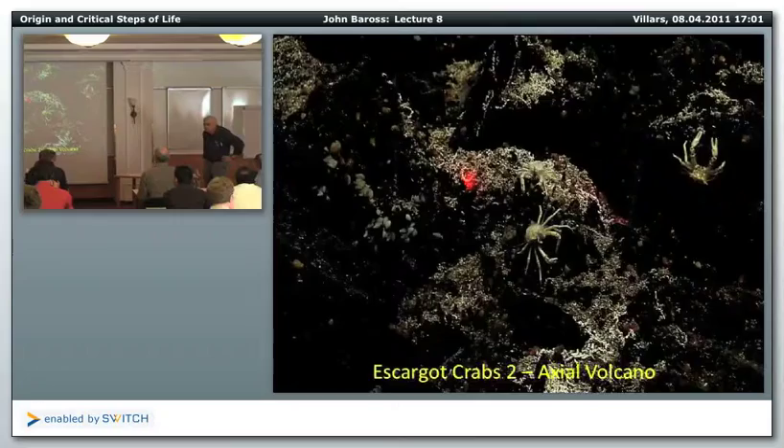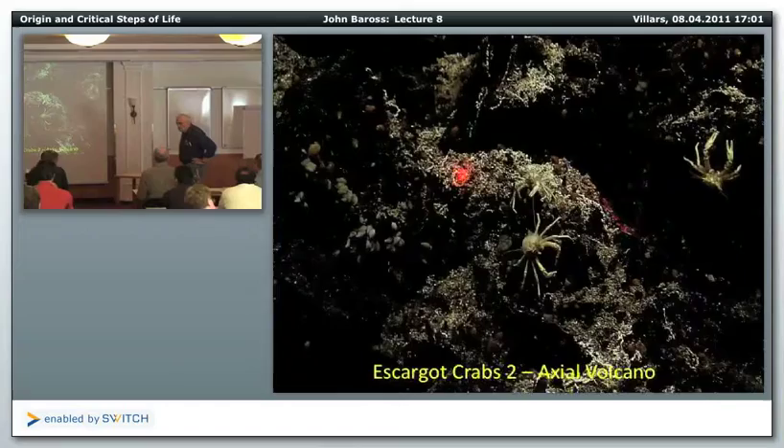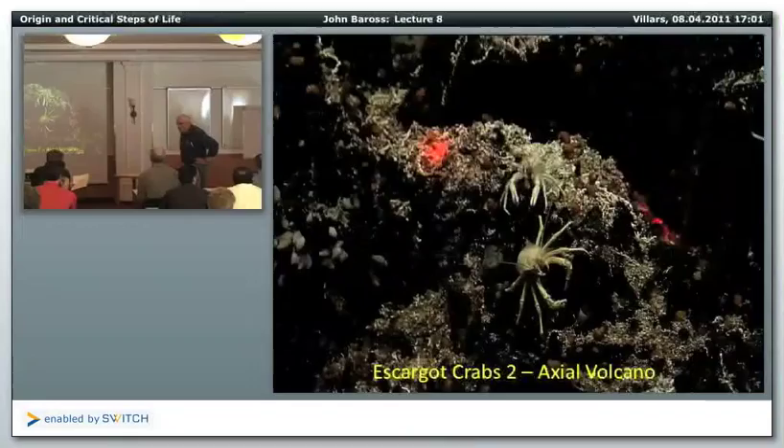Oh, that's just light reflection from the camera. Is there an up-to-date book on the geology and the biology of hydrothermal vents? I've only found books from the 90s.